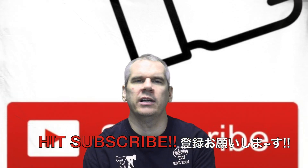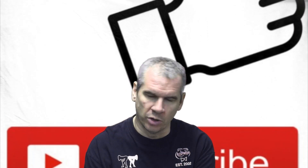But before we do that, this is a YouTube channel and I do need to grow the channel, so please hit the subscribe button down below and help the channel to grow. If you've already done so, thank you very much. If you're about to do so, I'd appreciate it very much.